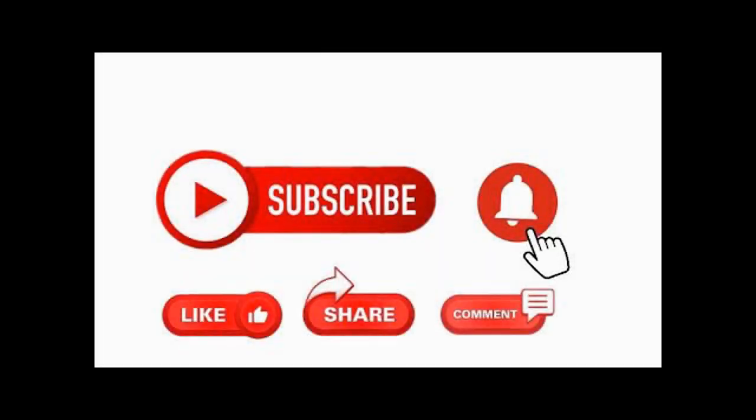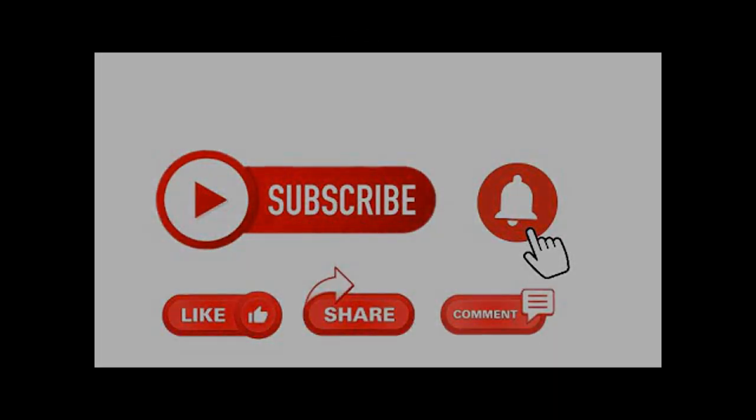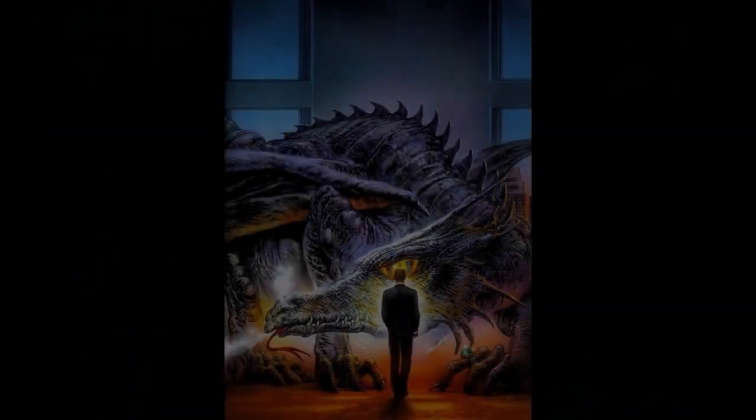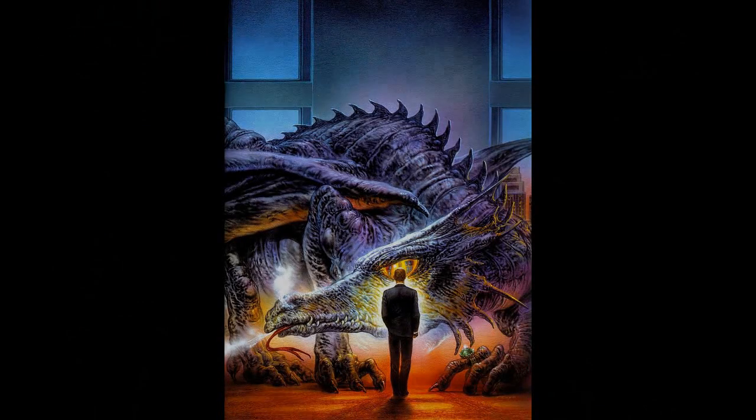Don't forget to hit that like button, subscribe for more Shadowrun content, and hit the notification bell so you always know when I upload a new video. Until next time — remember to shoot straight, and never ever deal with a dragon.